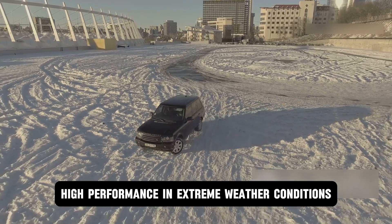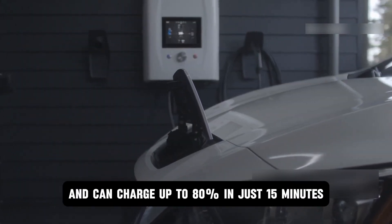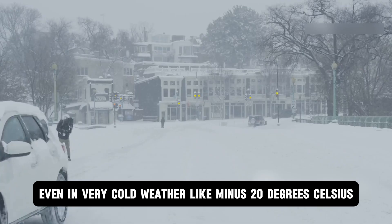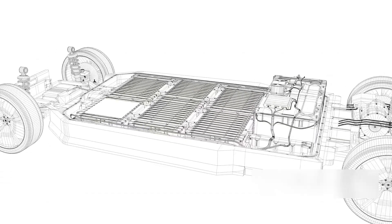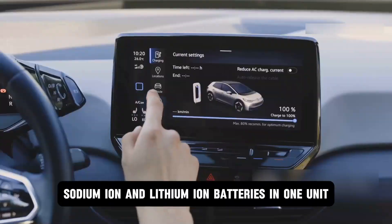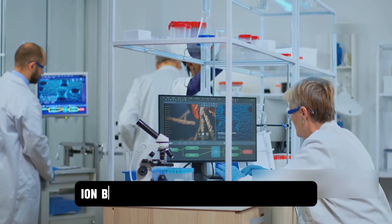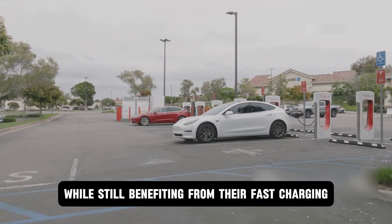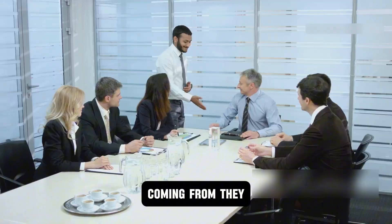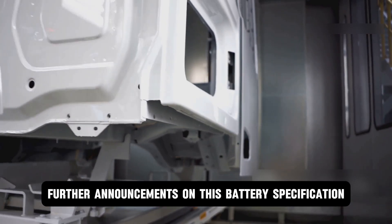Fact 2: High performance in extreme weather conditions. CL says its new sodium-ion battery can charge up to 80% in just 15 minutes at normal room temperature. Even in very cold weather — like minus 20 degrees Celsius — it still keeps over 90% of its power. CL has also created a system that lets manufacturers combine sodium-ion and lithium-ion batteries in one unit, with a smart control system managing how the two types work together, making up for lower energy storage while benefiting from fast charging and strong cold-weather performance.